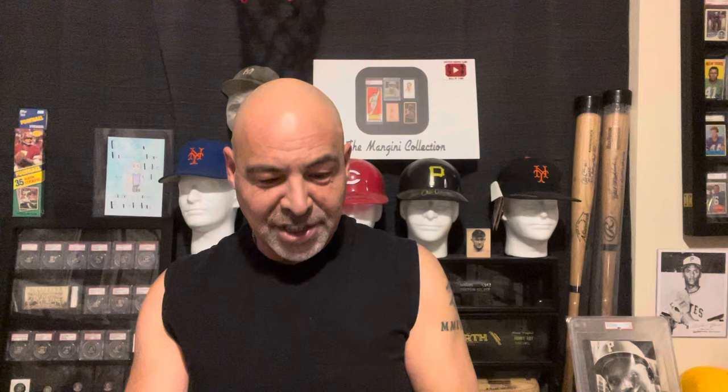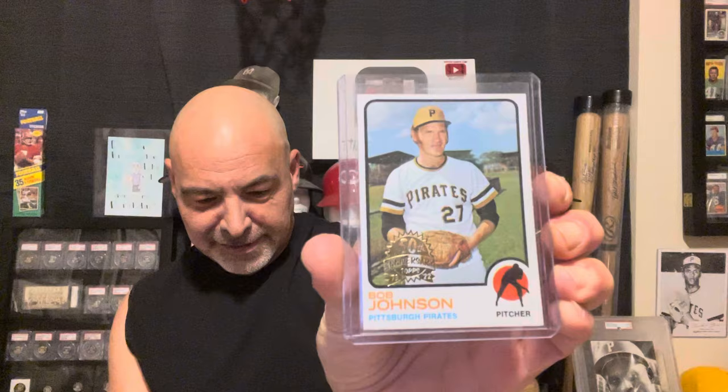He sent these box toppers he pulled from Topps Heritage. They're pretty cool — they're the stamped original Topps cards. So he got me those Pirates Rookies: Bob Johnson — I actually don't think I have this card — and Tommy Sisk, and an Eddie Watt. I'm sure I know why he sent that. Eric, thank you so much, I appreciate it. The Eddie Watt Project.